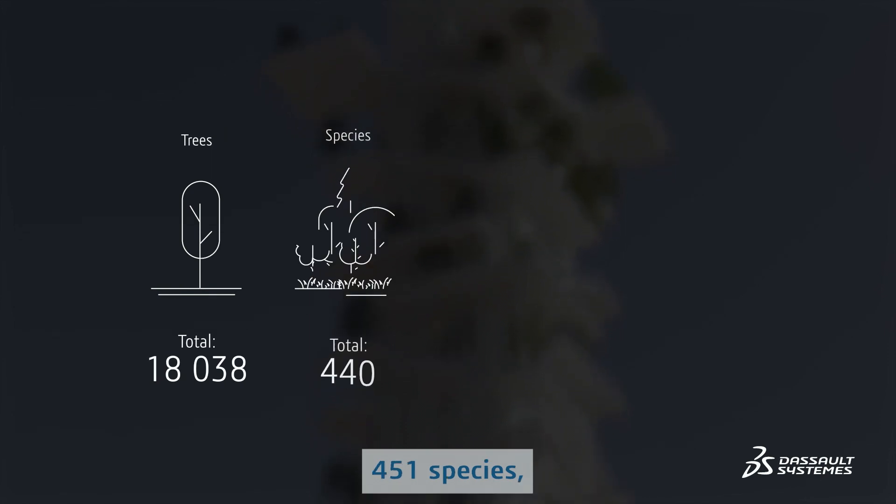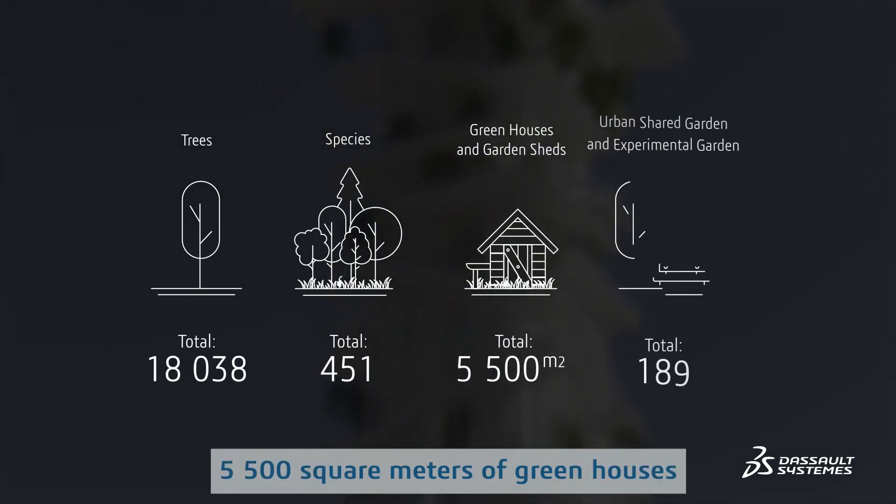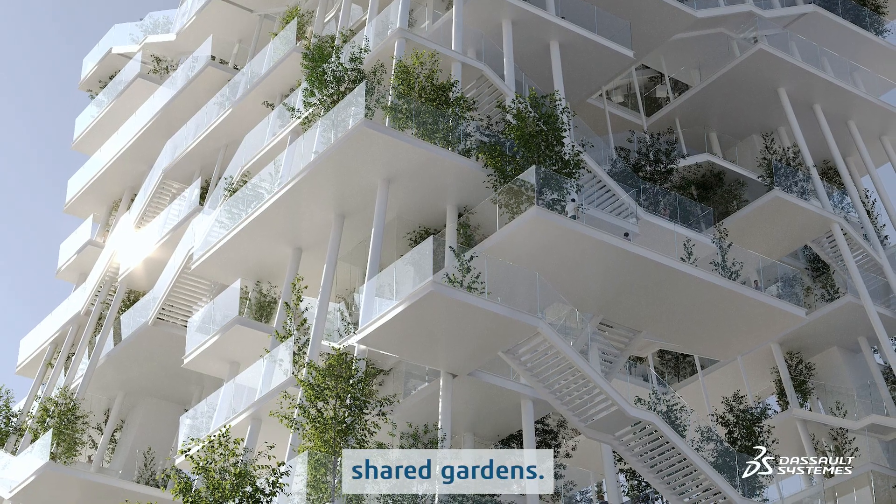8,038 trees, 451 species, 5,500 square meters of greenhouses, 200 experimental and urban shared gardens. This is such an ambitious project.